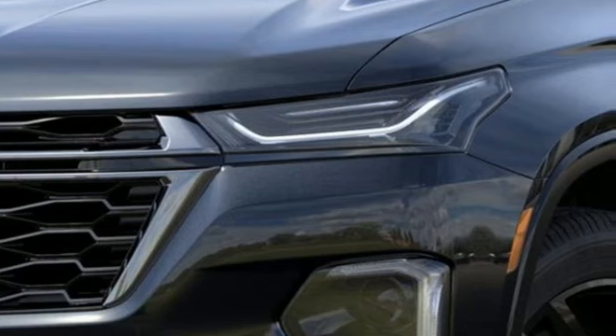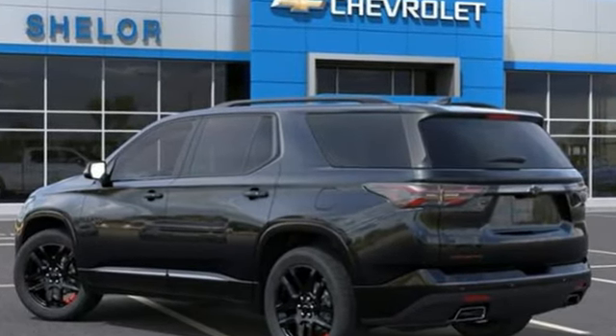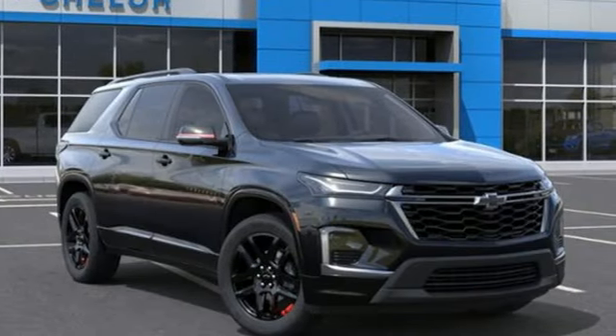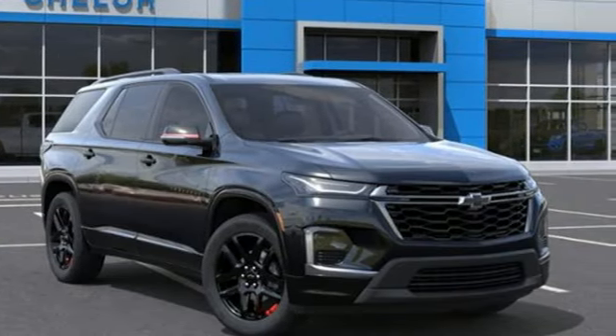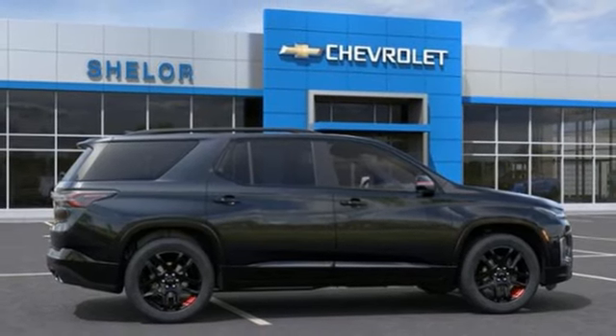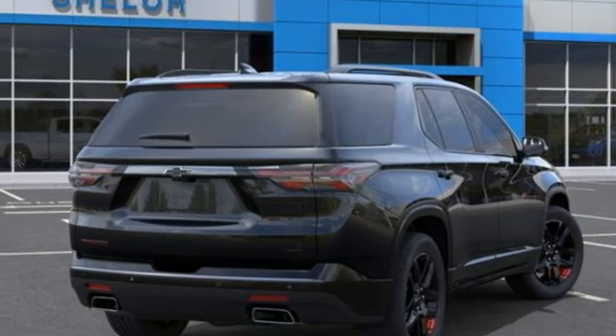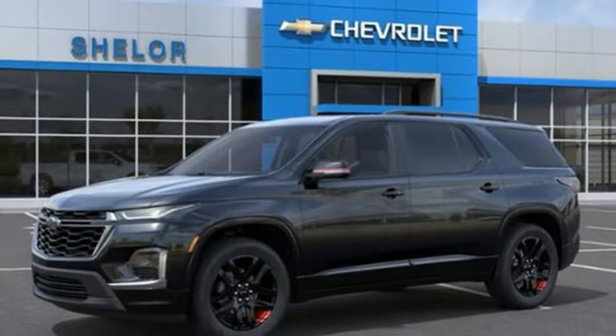Automatic transmission, heated and ventilated leather bucket seats, integrated navigation system with voice activation, rear parking sensors, dual zone climate control, doors and push button start proximity key, AM-FM satellite radio, trailer hitch receiver, wireless phone connectivity, and V6 engine.